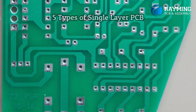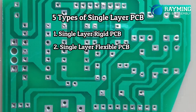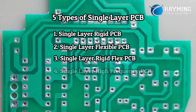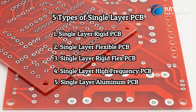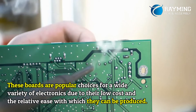There are five types of single-layer PCB: one, single-layer rigid PCB; two, single-layer flexible PCB; three, single-layer rigid-flex PCB; four, single-layer high-frequency PCB; and five, single-layer aluminum PCB.